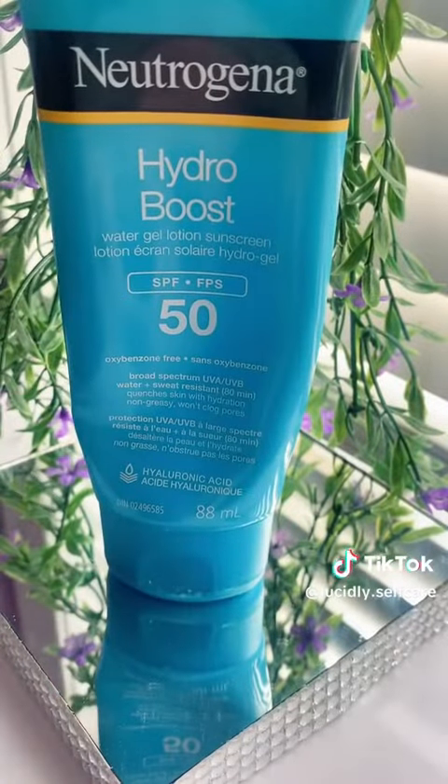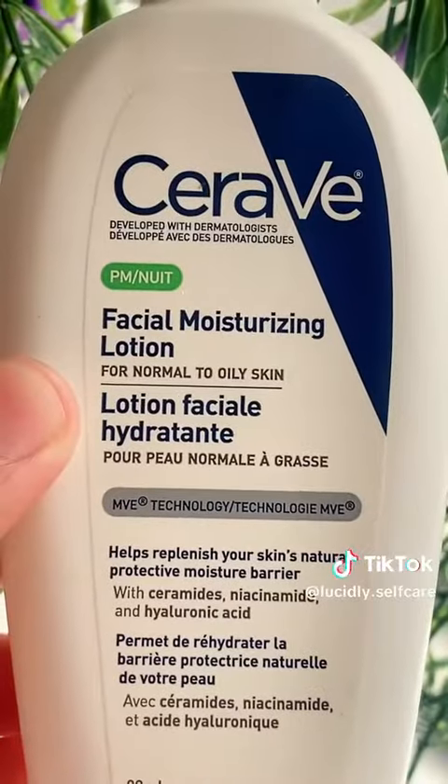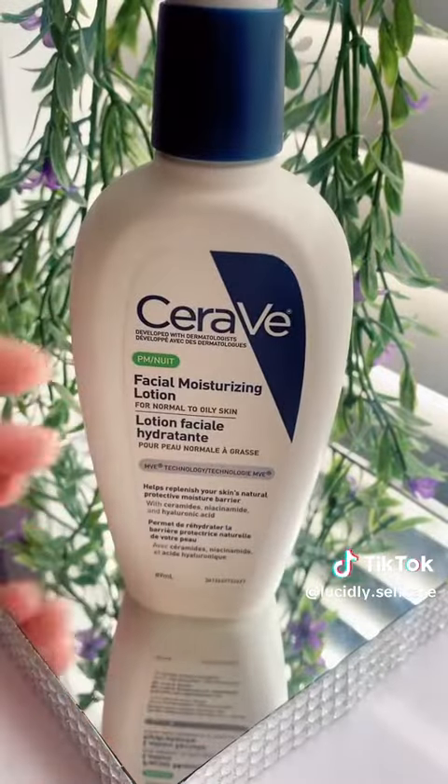Last we have the CeraVe PM facial moisturizing lotion. I like to use this both day and night and it doesn't make my skin oily at all. I love it.